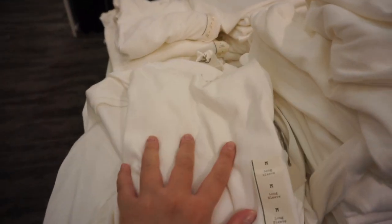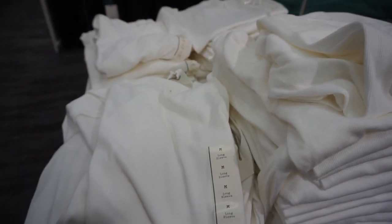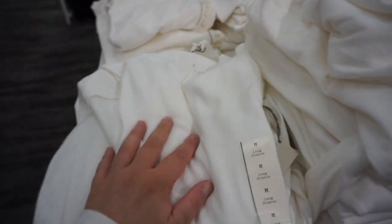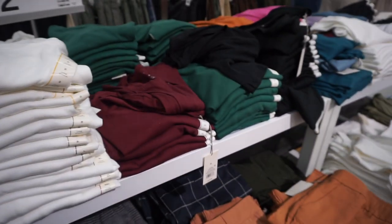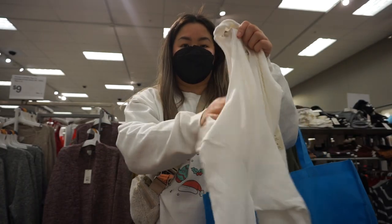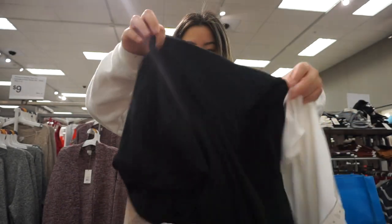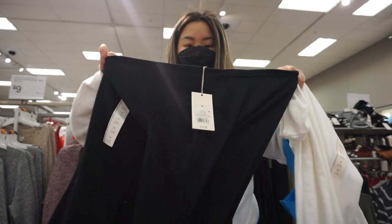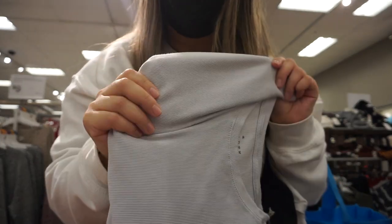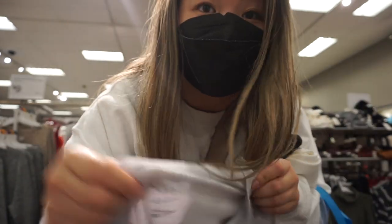I saw these ribbed long-sleeved t-shirts and I think I'm going to get them. I have the racerback version of this, so I'm pretty sure I'm going to like it. I'm just going to get a few neutral colors because I always need some good basics — I think I'm going to get a white, it's just like a scoop neck, and then I'm also going to get a black. They also have this grayish-blue color, but I'm going to see how I like these first and then come back for that one.